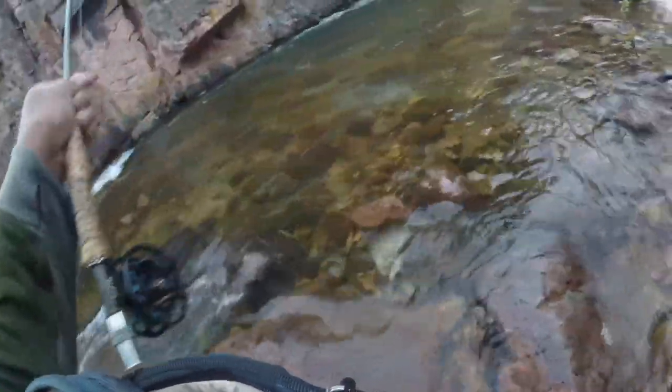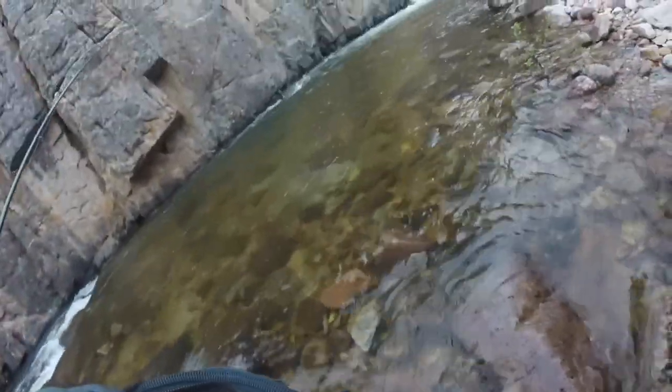Every time I fish this hole it looks like it should have fish but I never catch anything out of it. This is my first fish out of this hole.